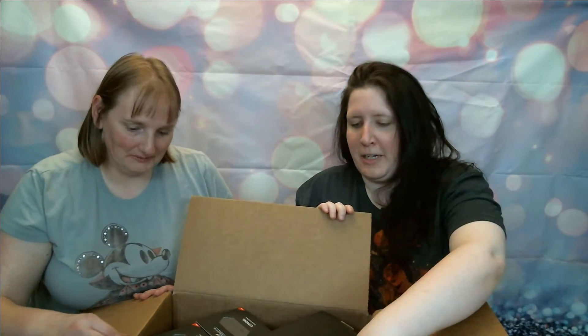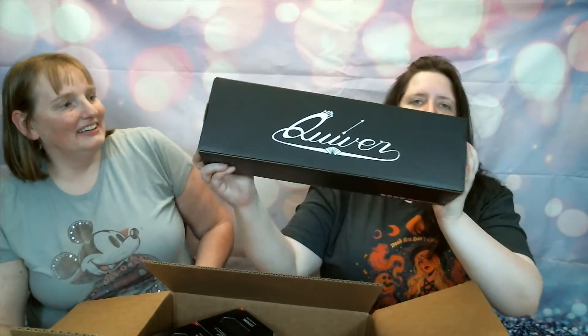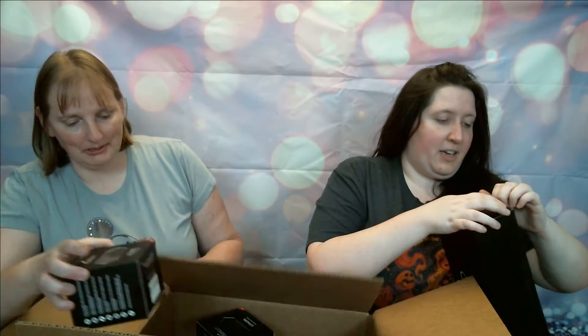We got a big box today, and sometimes the label gives it away, so Carrie was actually able to guess what this one was. A while ago — actually not that long ago — there was a Kickstarter campaign for Quiver, a new set of quivers that came out, and if you don't know what that is you will find out really shortly.